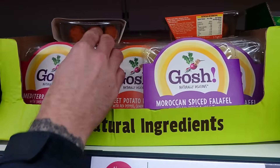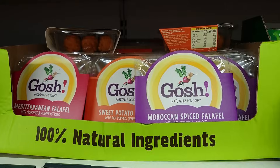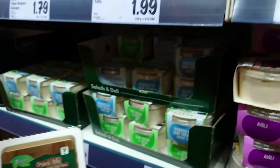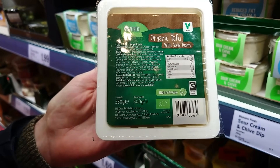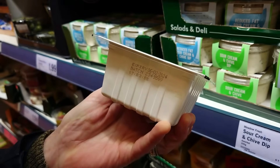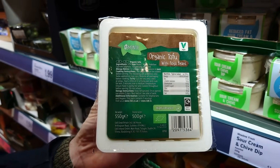You've got falafel for £1.25. A whole range of the Gosh! stuff for £1.79 — Moroccan spiced falafel, Mediterranean falafel, sweet potato pakora. Gorgeous. You've also got tofu — 500 grams for £1.99, dated February. We've already got two in our trolley.